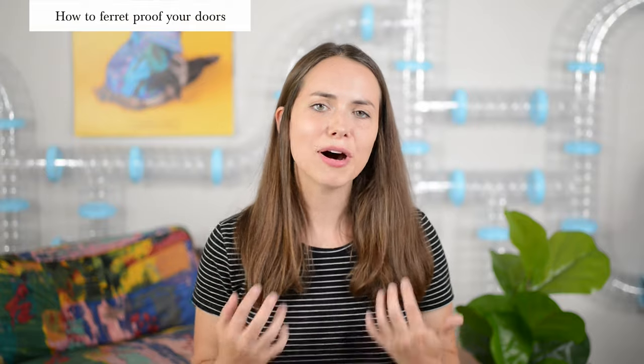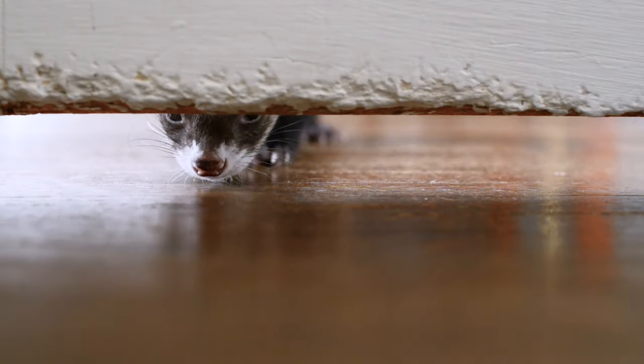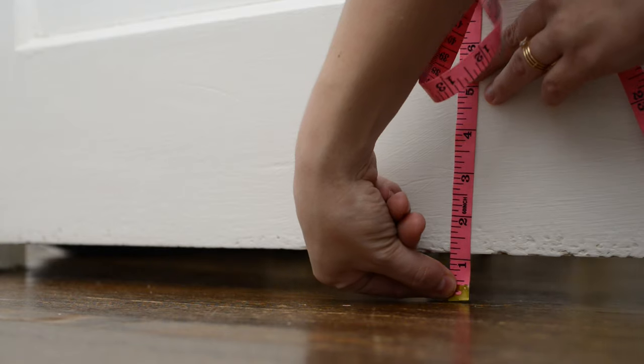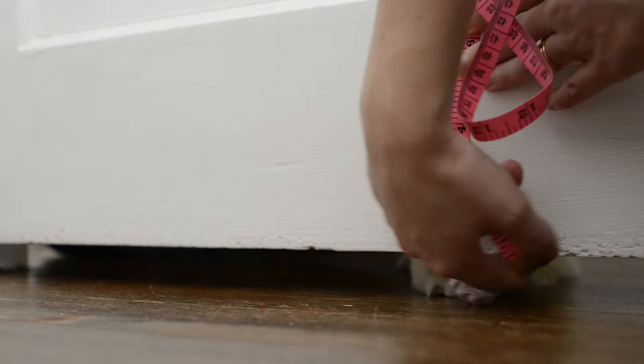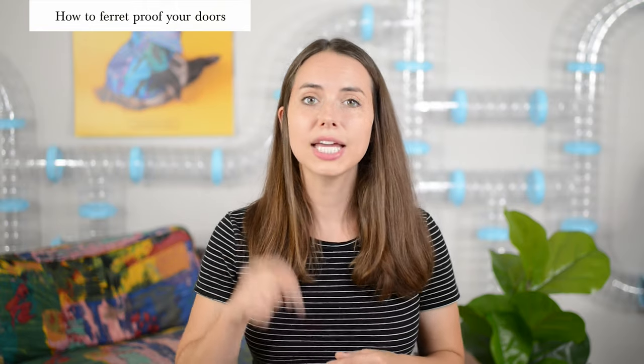You'd be surprised how small a gap your ferrets can fit underneath. Take a look at the gap underneath your bedroom doors and your closet doors. Is it an inch or bigger? If so, you'll want to invest in something called door gap stoppers — I'll link in the description below to the ones that we recommend.